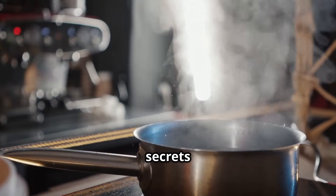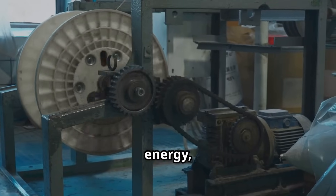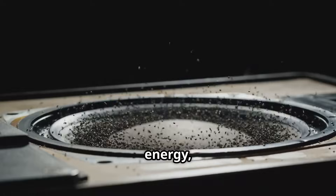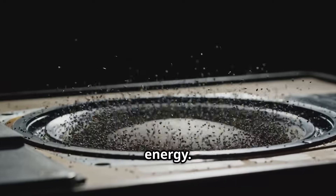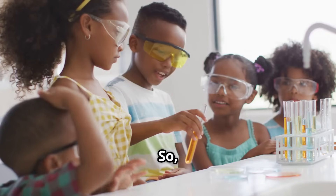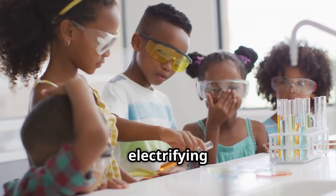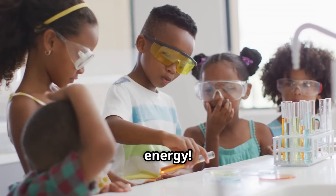We'll uncover the secrets of thermal energy, unravel the mysteries of electrical energy, get moving with mechanical energy, shine a light on light energy, and get loud with sound energy. Get ready for some exciting demonstrations and mind-blowing facts. So strap on your thinking caps, put on your safety goggles, and let's embark on an electrifying adventure into the world of energy.